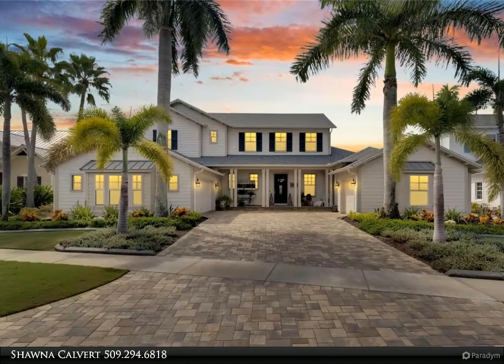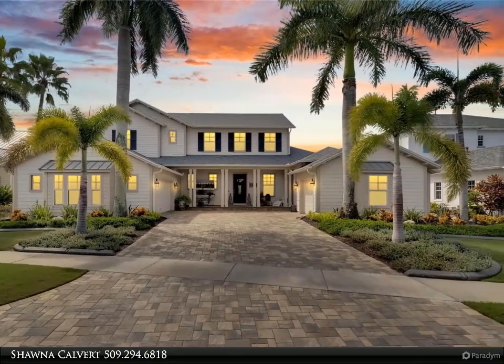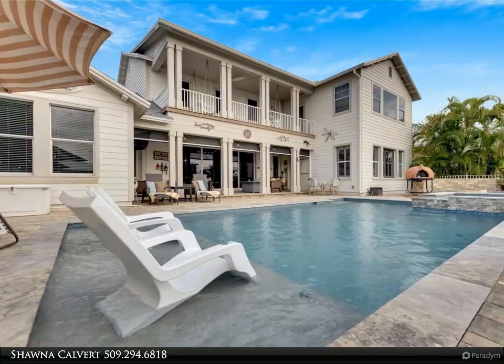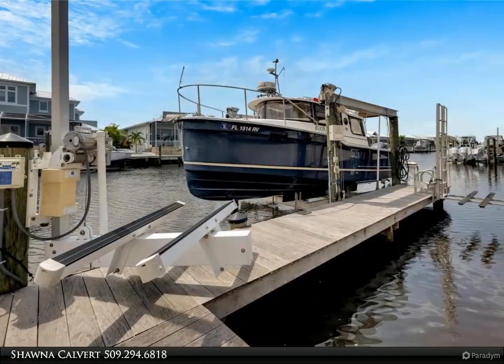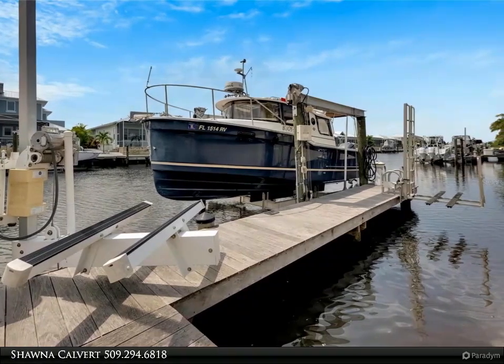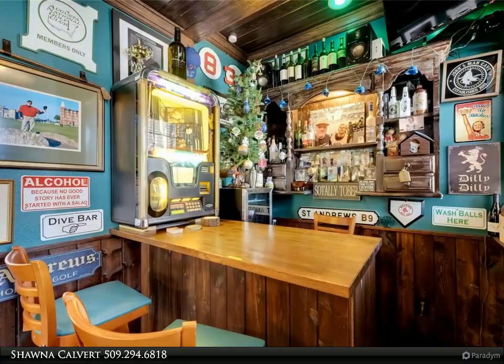This Align Right Realty property video is presented by Shauna Calvert. Discover luxury living in this stunning Trade Winds model by Sable Homes, nestled in the waterfront community of Murray Bay. Extensively updated, this four-bedroom, four-bath home spans over 4,224 square feet, designed for ultimate comfort in Florida's coastal lifestyle.